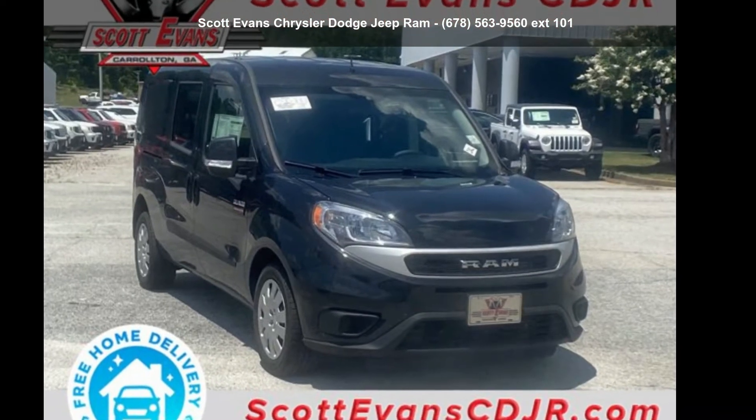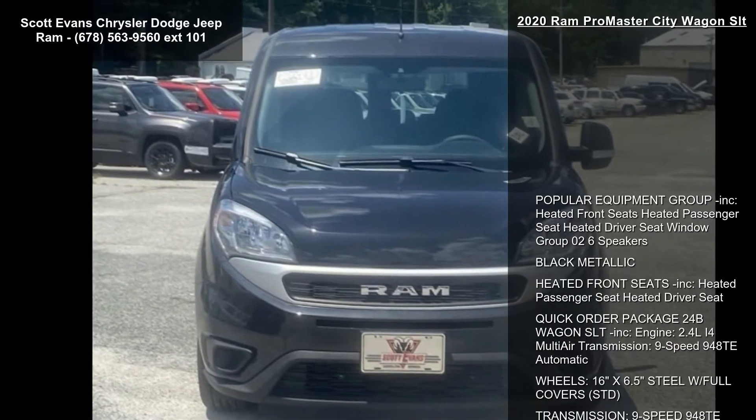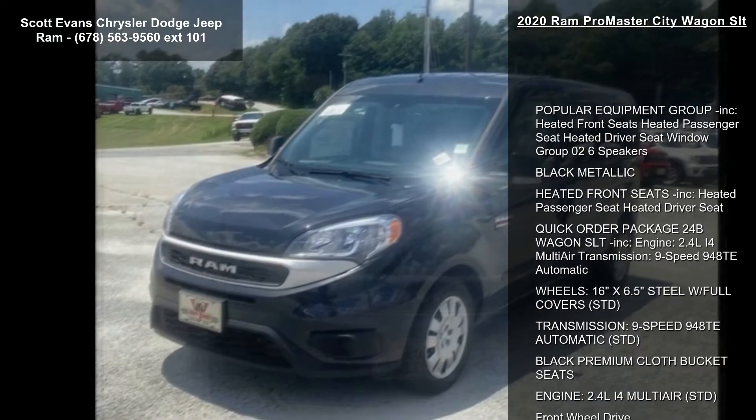Imagine yourself in this Ram 2020 ProMaster City Wagon SLT. If you are looking for a first-rate auto, this one could be yours today.